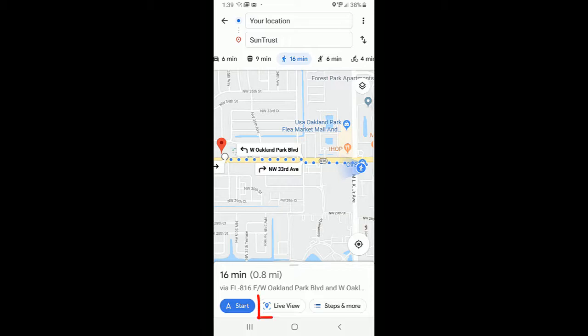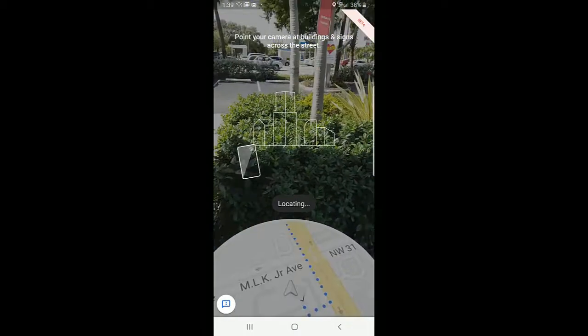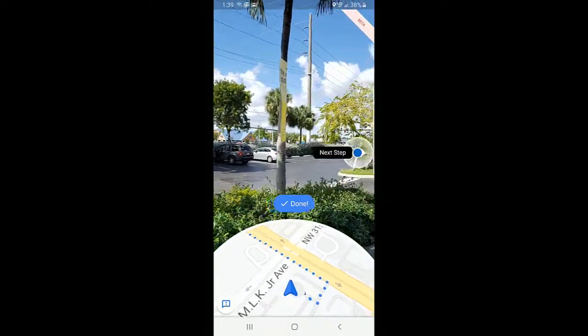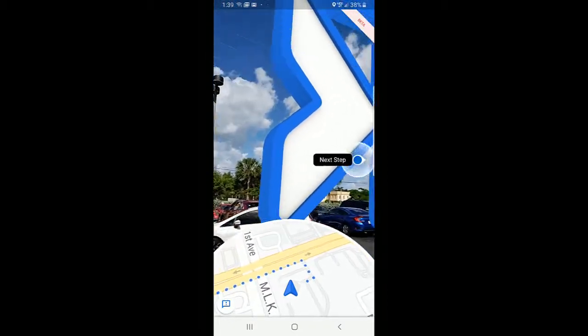When I tap on Live View and lift the phone, it sees my real-time surroundings, and using augmented reality it places these big blue arrows right on the screen to let me know which way to walk. This is just so cool.